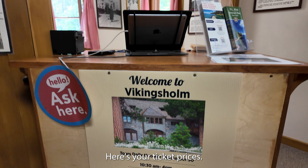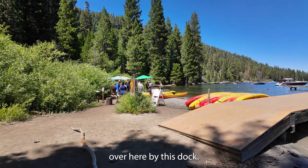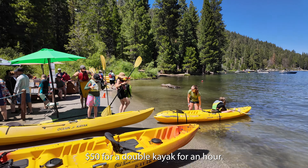Here are your ticket prices — it's about $18 for an adult. You can rent kayaks and paddle boards over by the dock, but you may not like the price: $50 for a double kayak for an hour.